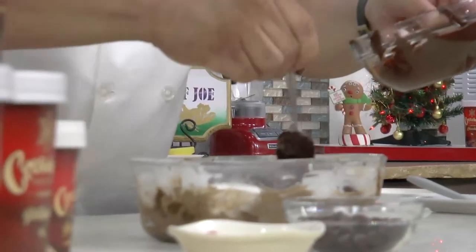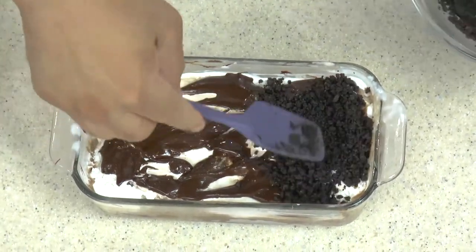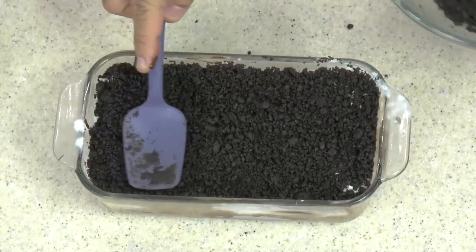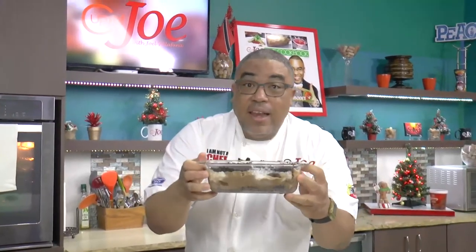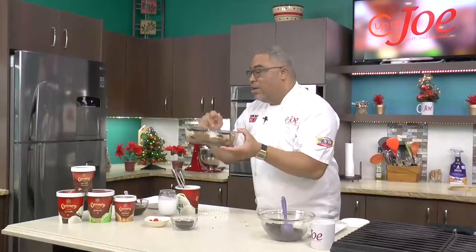My final layer is the chocolate sandwich crumble that I'll just top it with — a nice light pat to press it in, very light. Look at this loveliness: layers and layers of creamery goodness. This is the perfect dessert on the Christmas table. What you do now is put it into the freezer and leave it overnight to get nice and hard. We'll show you how nicely and easily it cuts and is ready to plate up.